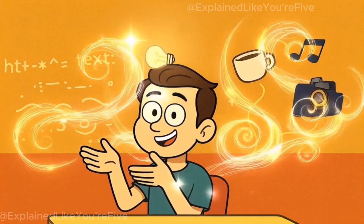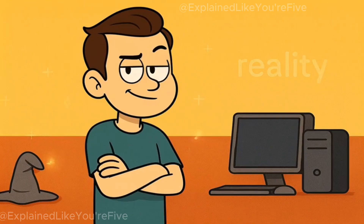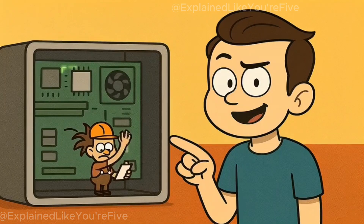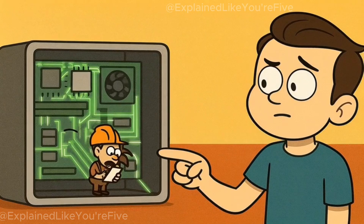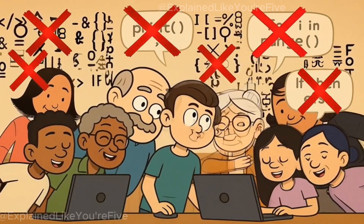you'll finally understand why typing weird words into a computer can make it do practically anything you want. Turns out it's not actually magic — shocker, I know. It's not some tiny person hiding inside your computer reading your comments and frantically pressing buttons, and it's not a secret language that only super smart people can understand.